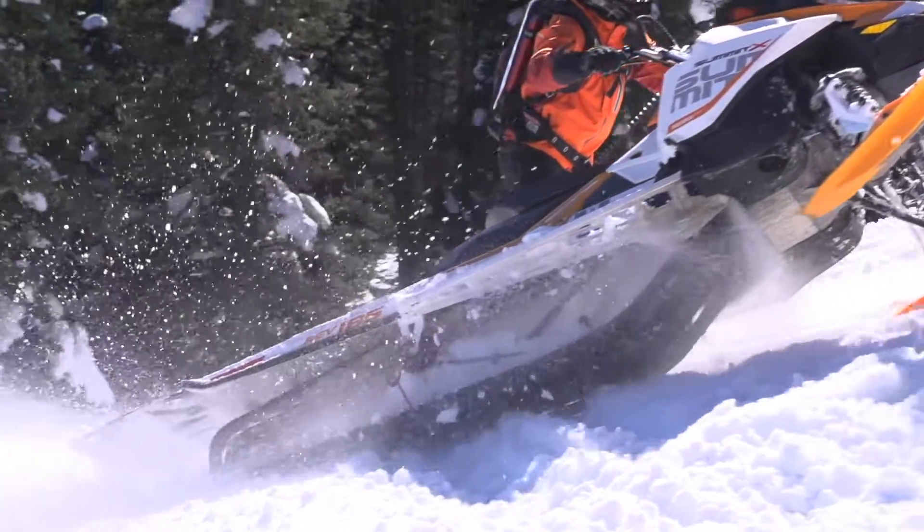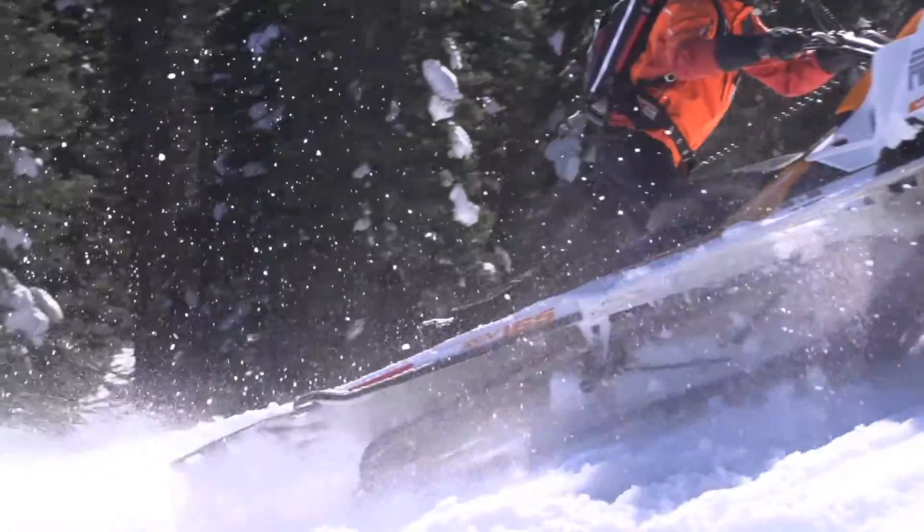This new Summit delivers a lot to the rider, and it all starts with centralization. This is extremely important for the stand-up mountain rider. Whether you are leaning left or right, the weight and balance is the same.